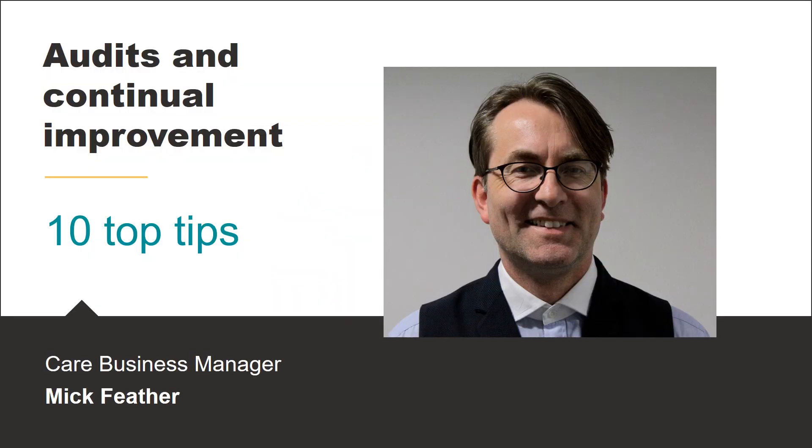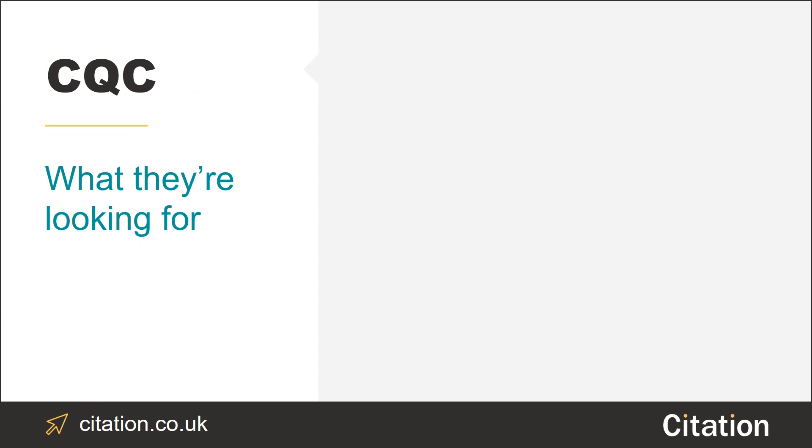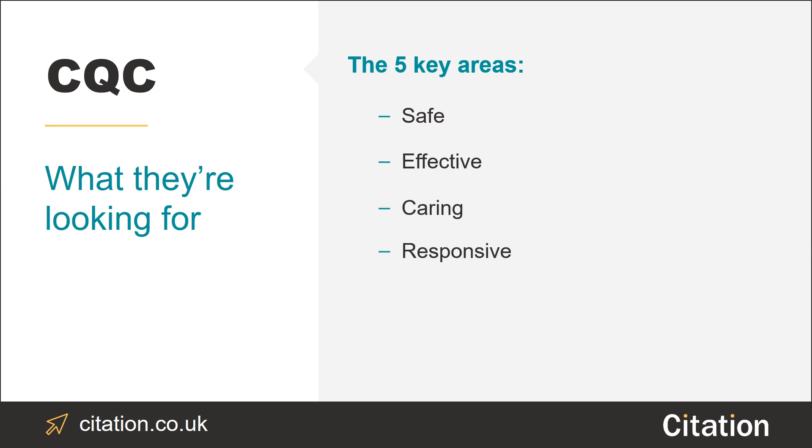Hi everyone, my name is Mick and I'm here to talk to you about audits and continual improvement. The CQC will look at five key areas when they inspect and rate your business. They will check whether your business is safe, effective, caring, responsive and whether or not you're well led.